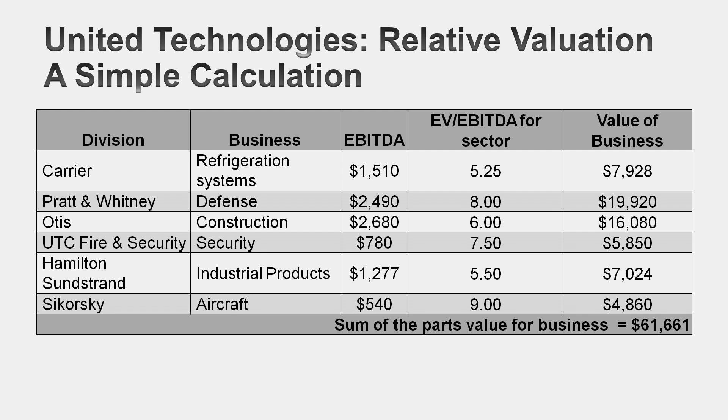I'll take you through three ways to do sum-of-the-parts valuation from simple to sophisticated. The simplest approach: take a variable available for all six businesses — in this case EBITDA — find comparable publicly traded companies within each business, and compute a median EBITDA multiple for each. Multiply each business's EBITDA by its median multiple, add up those numbers, and you have a sum-of-the-parts valuation. Simple to do, but there are limitations: you're using the same variable for all six businesses even if it's not the best one, and you're using median values even though United Technologies may be more or less efficient than the typical company.